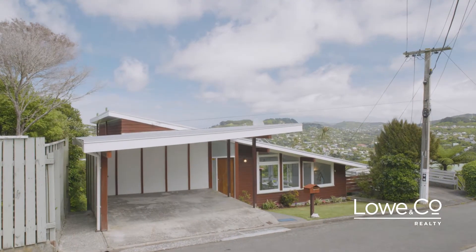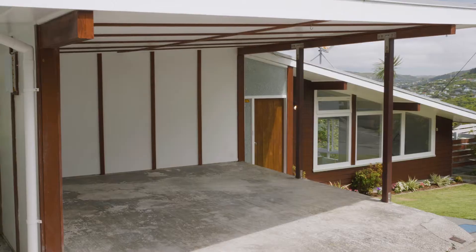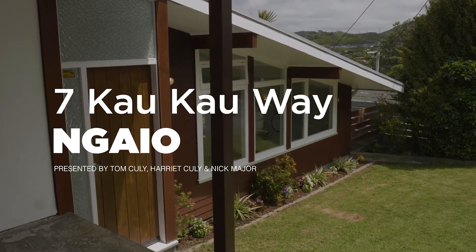If your Christmas wish list includes a new home in a family-friendly suburb with sun, outlook, parking and fresh decor, then we have exactly what you've been looking for. Welcome to 7 Kau Kau Way in Ngaio.